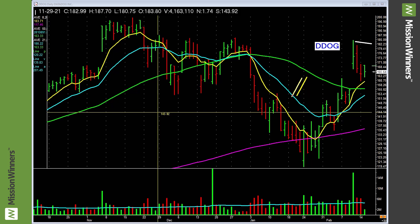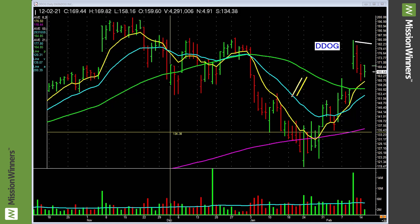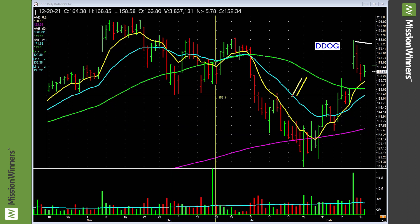This is Pat Walker at Mission Winners doing a chart analysis coaching video on Datadog. Charts talk and our job is to learn how to read them. There's tremendous information in the charts — most people never take the time to really study it. So here we go. We're taking a look at Datadog.